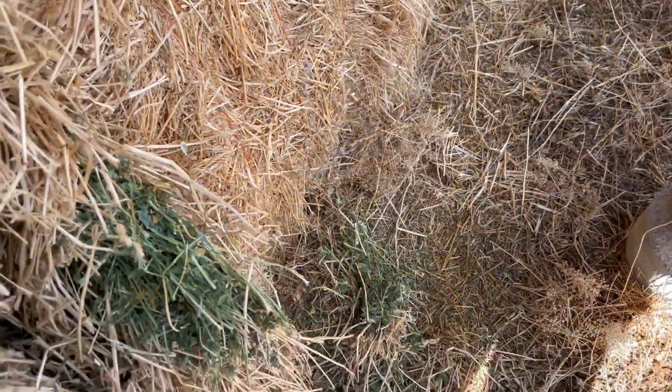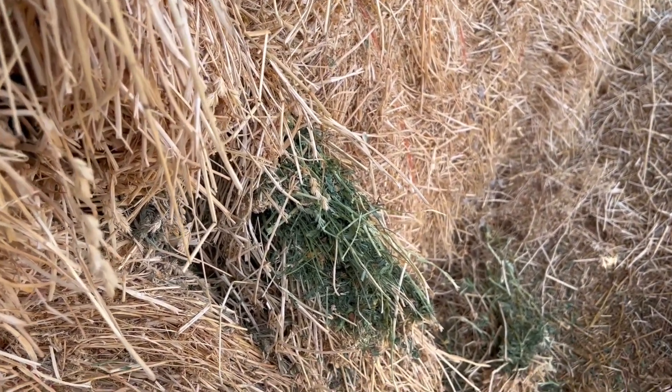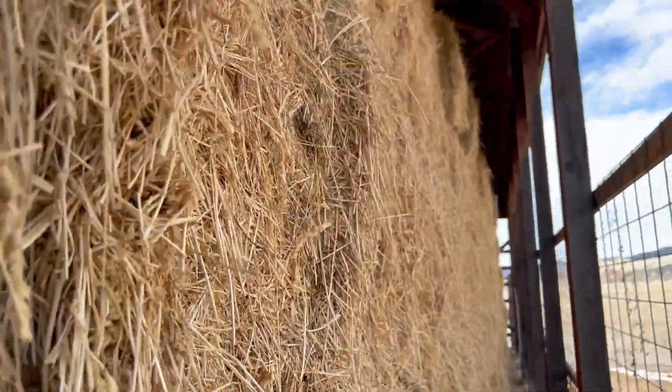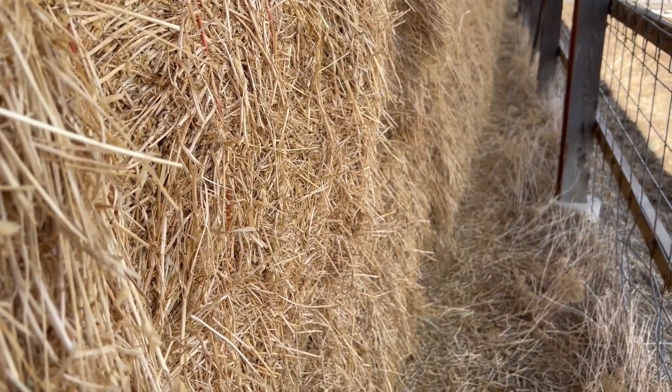This is some of the cleanest, prettiest hay we've had the opportunity to sell. The bales we think are weighing 750 plus, probably closer to 800 pounds — we'll verify that and get the listing updated. This is all barn stored hay here in Montrose, Colorado that we'll put up on auction. If you have any questions, give me a call.